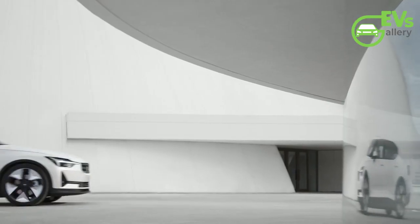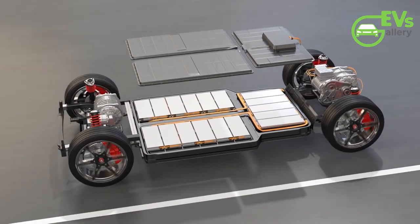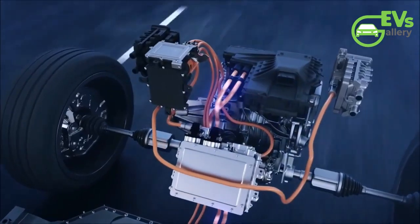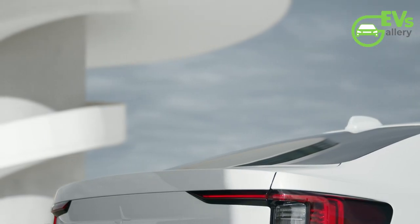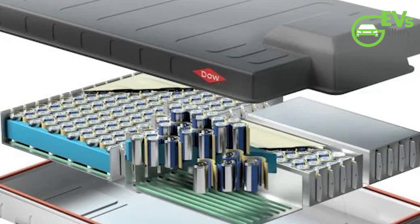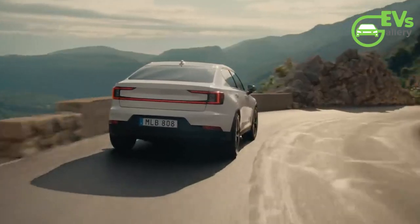In Europe, the standard-range single-motor version of the Polestar 2 benefits from an improved 70-kilowatt-hour battery supplied by CATL, which has increased its range to up to 554 kilometers, compared to 532 kilometers in the 2024 model year. This notable increase is primarily attributed to the new battery. The previous standard-range model was equipped with a 69-kilowatt-hour battery using cells from LGES, whereas the new battery cells, like those in the long-range variant, are sourced from CATL.